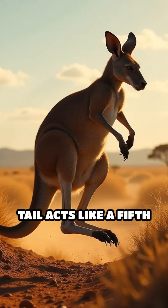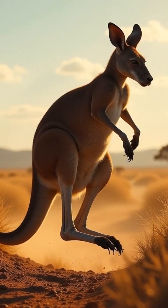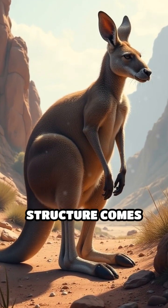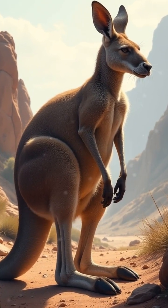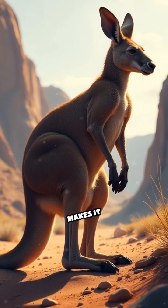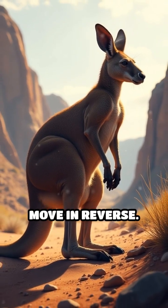Their muscular tail acts like a fifth limb, providing essential balance and support as they hop across the terrain. However, this specialized structure comes with a trade-off. The combination of their large muscular legs and heavy tail makes it physically impossible for kangaroos to move in reverse.